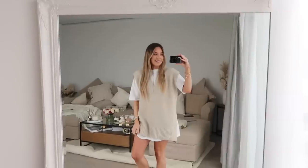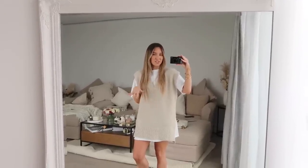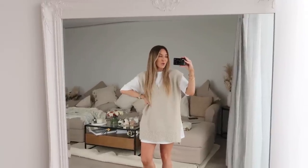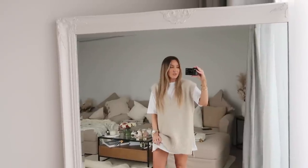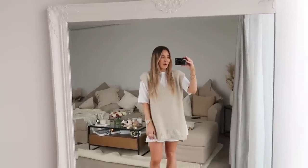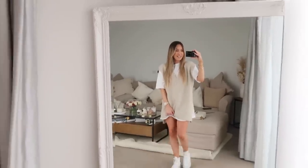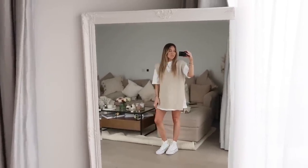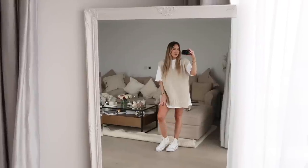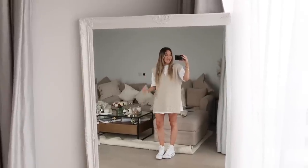Next up we've got a knitted vest. I know it's kind of the wrong time of year for knitwear, but this is a really good transitional piece you could wear all year round. It's an oversized knitted vest and I have it in a size small, which is already a very large fit. Underneath I've just popped an oversized t-shirt. I've then finished the outfit with my white platform Converse, which are pretty timeless. It's a really easy outfit for spring and summertime — a good way to get your legs out but keep warm on top.